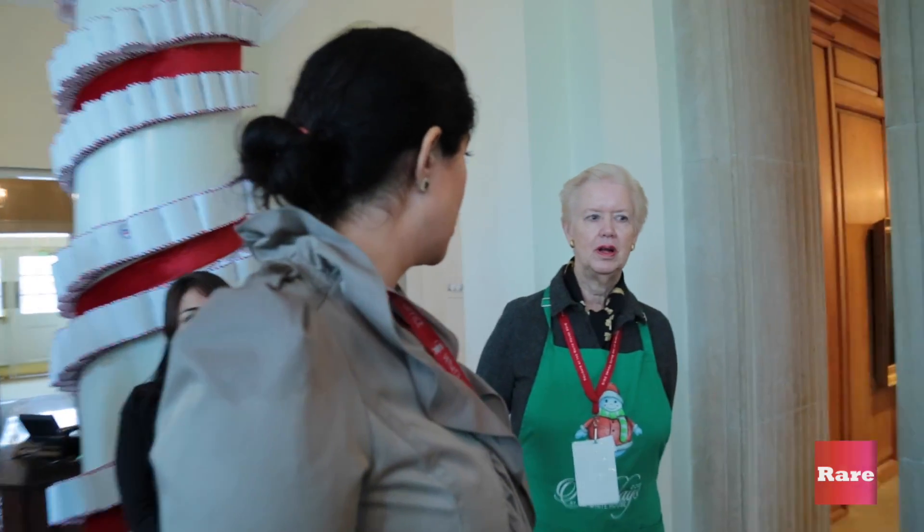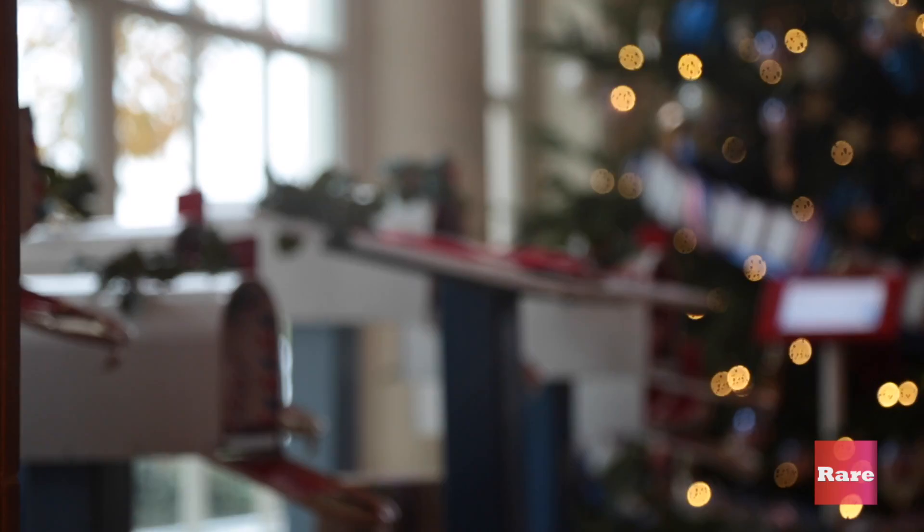So what is the significance of this tree? It's to honor the veterans and those who have fallen, and those currently in the service.